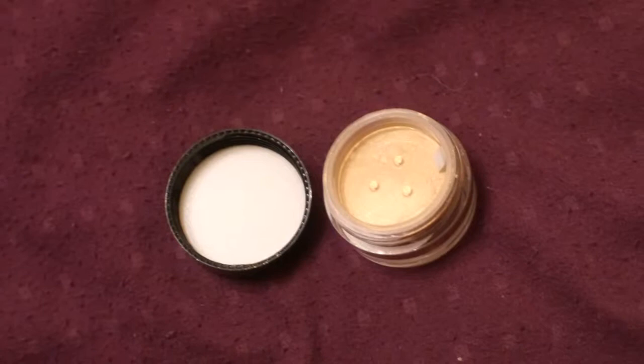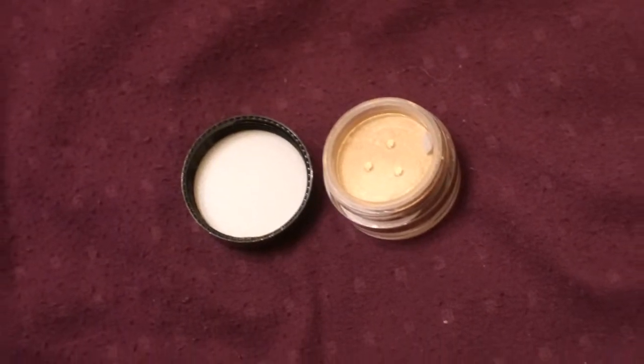From Pacifica, this is an eyeshadow that looks almost like a concealer — it's very fair. It's called Ethereal, and it is made with coconut in it.